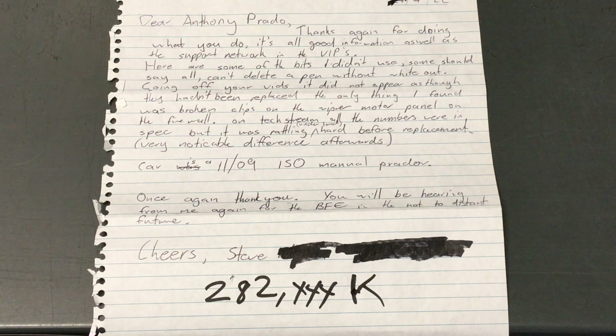Hey guys, Anthony, 4B4 Diesel. We've got a few really important bits of information here, particularly if you have a diesel, common rail diesel.